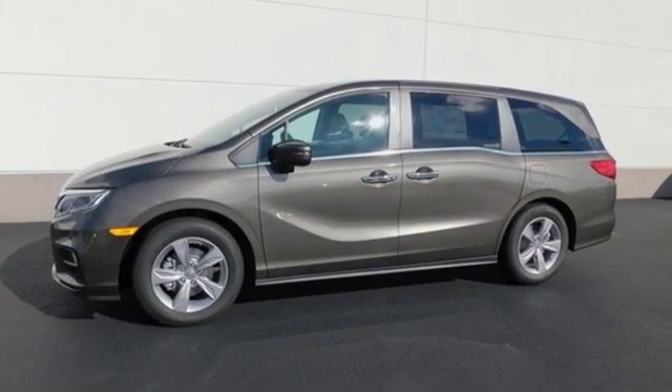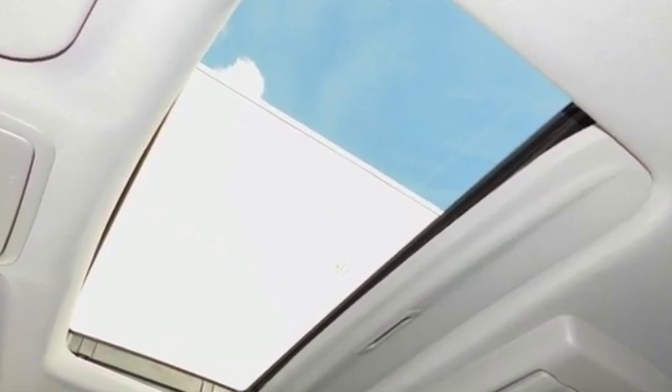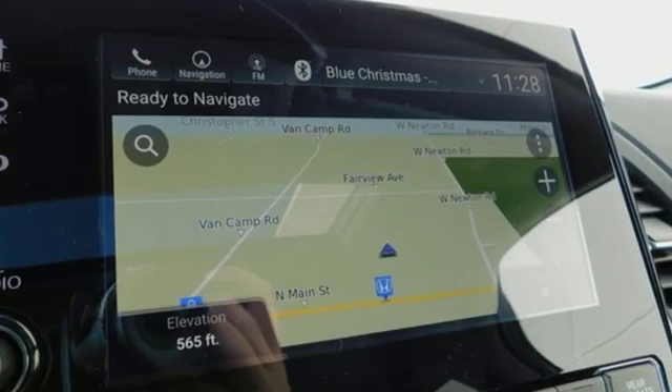Of the Odyssey, The Car Connection writes: it stands at the top of the minivan heap with more design flair and more driving enjoyment than most other three row rivals.